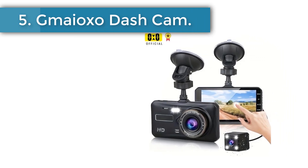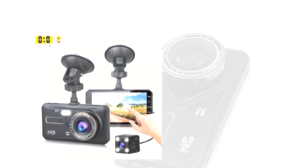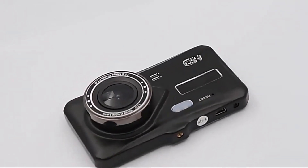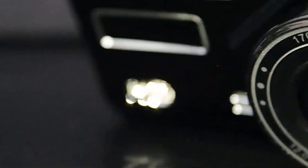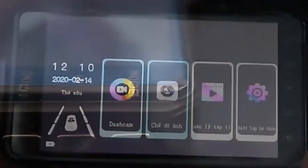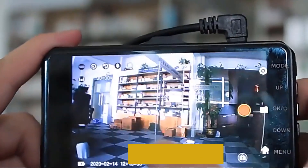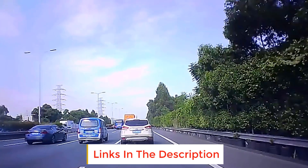Number 5: Gmeoxo dash cam. Super night vision and WDR technology — combined with a super large aperture and wide dynamic range WDR — provide comparatively clearer footage and images at night. Car license plates can be easily seen even in darkness, greatly improving the safety of driving at night. The 4-inch large LCD screen, combined with 1080p Full HD and 12 MP resolution, can provide evidence for insurance claims to prevent disputes, showing real-time images for clear playback and a better visual experience.